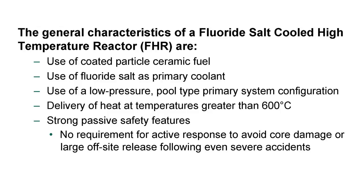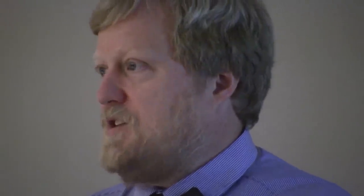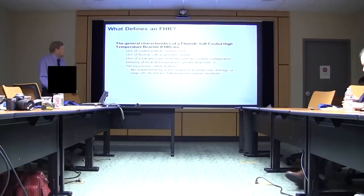It's a high-temperature reactor, both for the efficiency and for the fact that the salts don't melt until around 450°C. Our definition for strong passive safety is that there's no requirement for an active response to avoid either core damage or larger off-site release following even severe accidents — and that's ever.